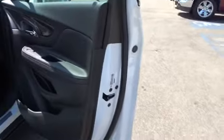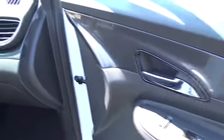Stability control, anti-lock braking system, steering wheel audio controls, keyless entry, traction control, backup camera, Bluetooth, leather wrapped steering wheel, adjustable steering wheel, power steering.